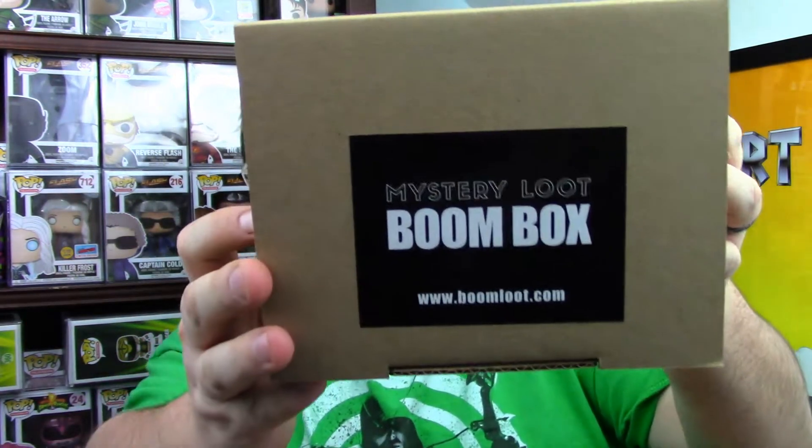Yep, alright. Separate boxes, but you figured — see? Boom Loot. Boom box.